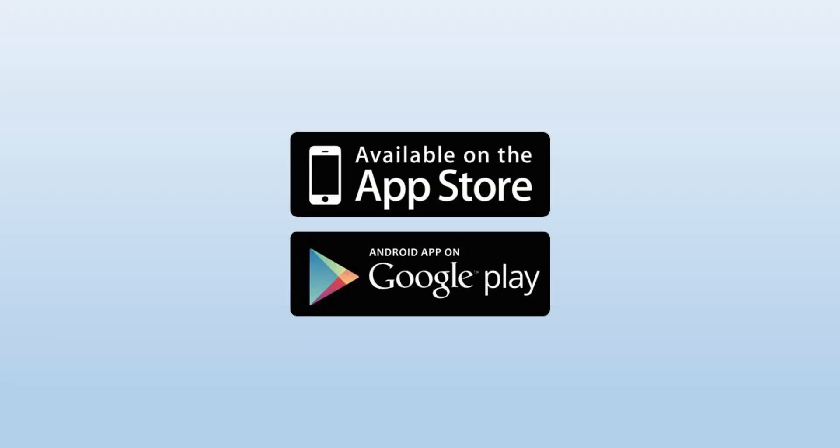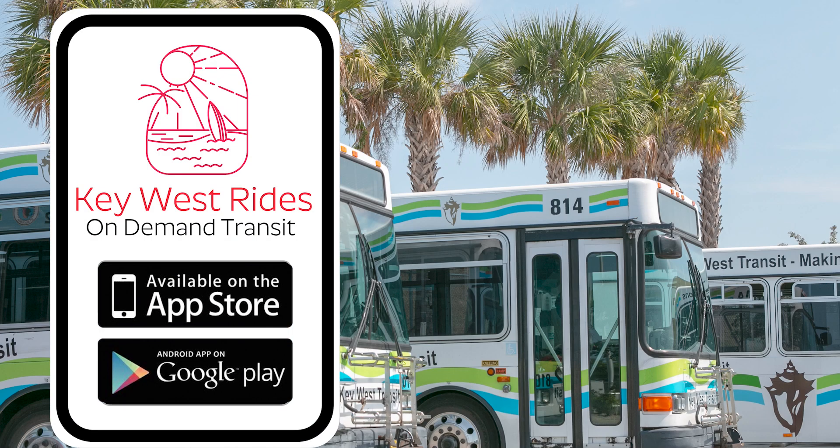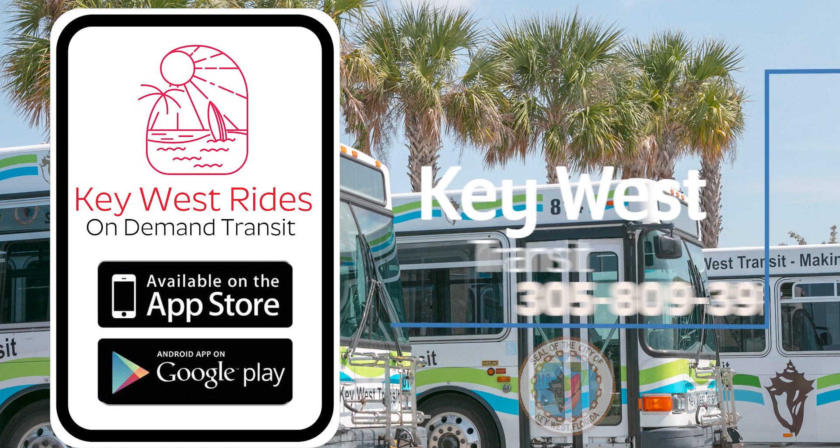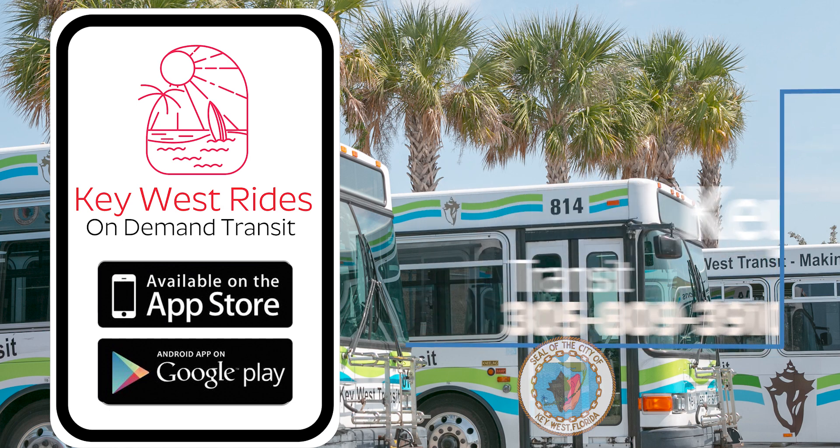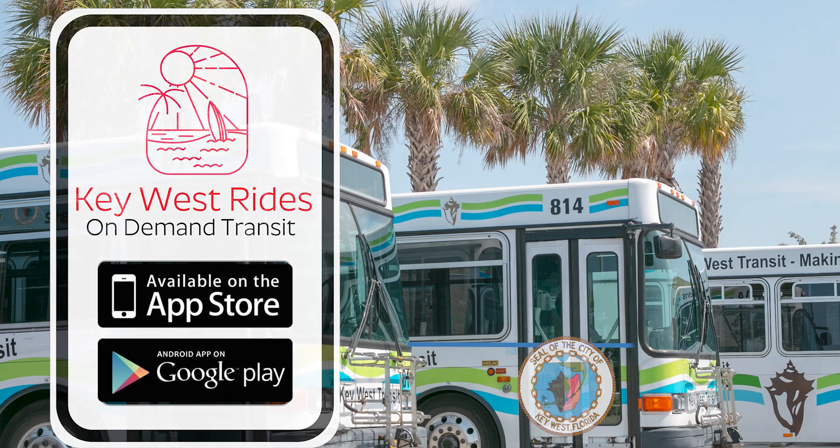Download the Key West Rides app in the Google Play Store or the Apple App Store. For more information, call 305-809-3910. The City of Key West and Key West Transit is here to take you where you want to go.